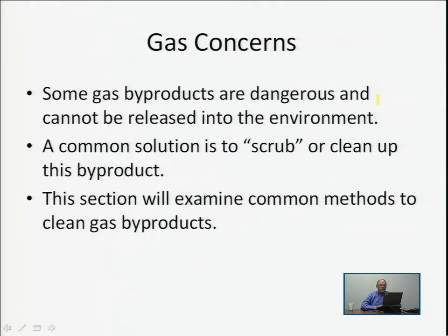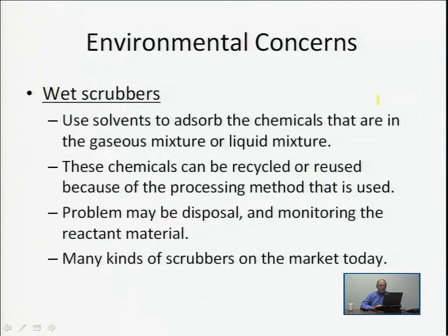Wet scrubbers are one way to capture these gases and prevent them from getting into the atmosphere. Scrubbers trap the bad gases in a liquid, which can then be recycled or reused. However, if the liquid cannot be reused or recycled, you have disposal issues. There are many kinds of scrubbers on the market today, as people are really concerned about the environment.